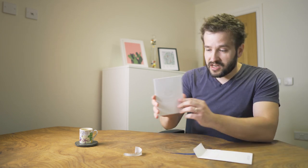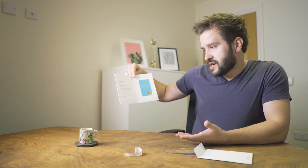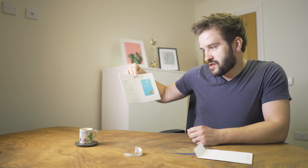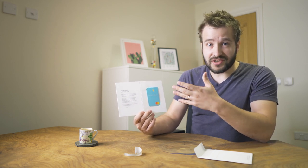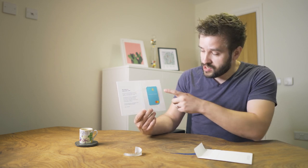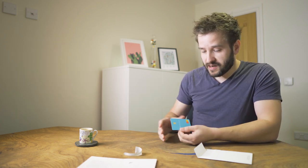You get a nice card with embossed Starling Bank logo on it, and it says 'Say hello to your new card — a new kind of bank deserves a new kind of card.' This card is vertical — Starling are actually the first to start this new trend that a lot of the other challenger banks seem to be copying.